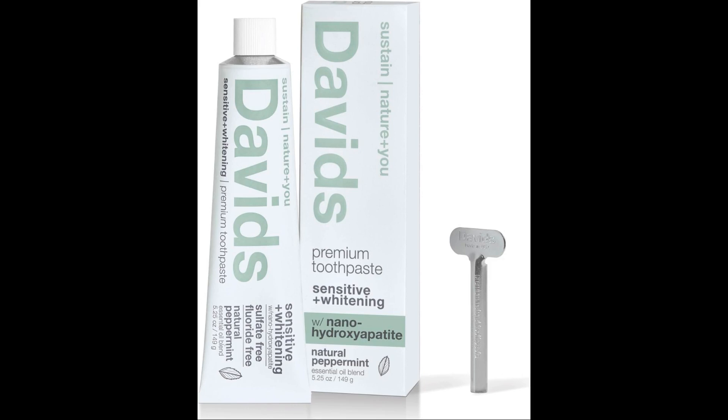In conclusion, while traditional fluoride toothpastes have a long history of safety and effectiveness in preventing cavities and improving oral health, nanohydroxyapatite toothpastes offer a compelling, natural alternative with unique benefits. As always, it's recommended to consult with a dentist when making decisions about oral care products.